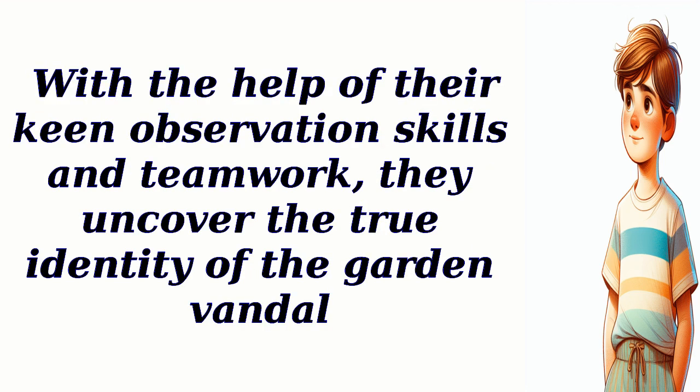With the help of their keen observation skills and teamwork, they uncover the true identity of the garden vandal.